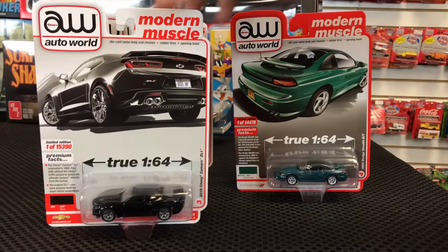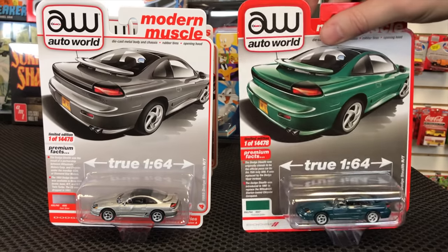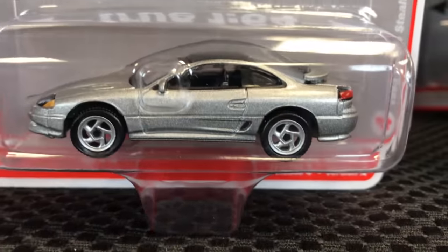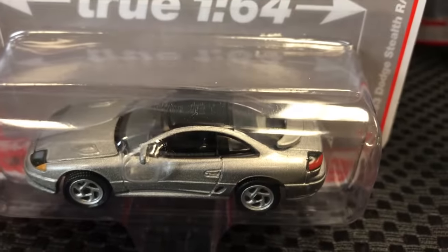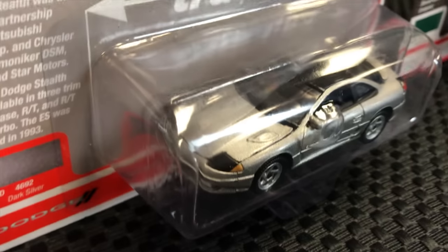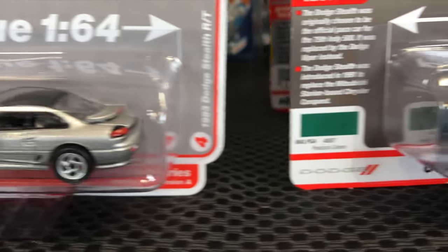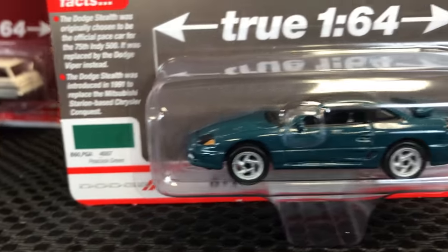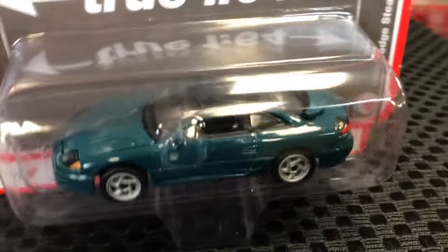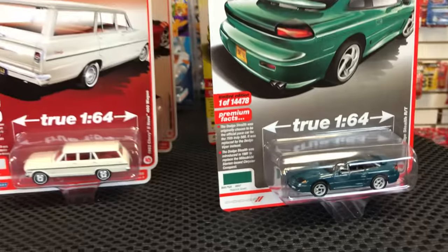Next, the 1993 Dodge Stealth RT — fifth release for this casting. First version in silver with a black roof. Second is in that teal green color, very popular for the Dodge Stealth and a really fun color to bring out. We've only done this casting a couple of times, so there's still a lot of fun finding different colors and variations.